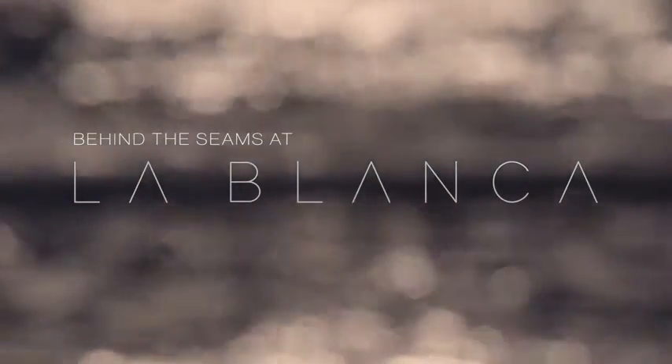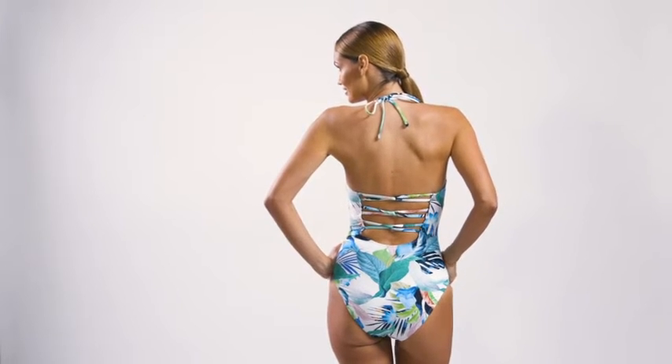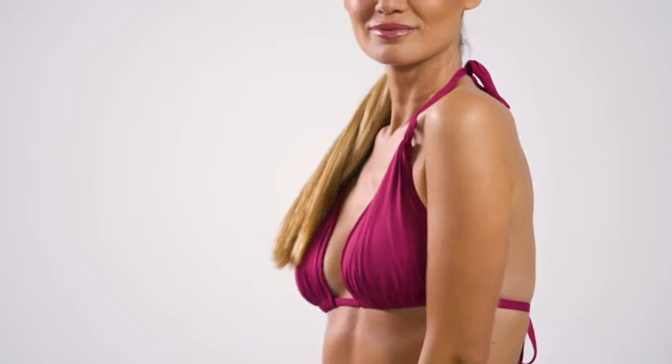Hi, I'm Wing, brand manager and designer for La Blanca. It's timeless and consistent — very classic, yet also very modern.